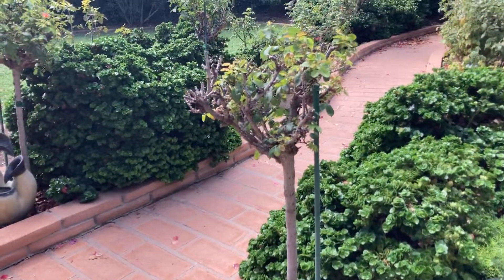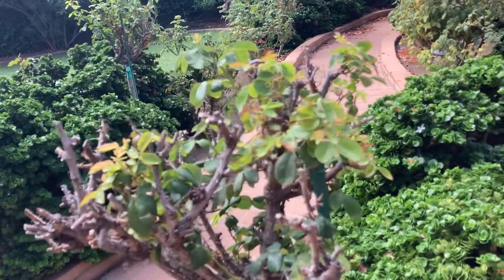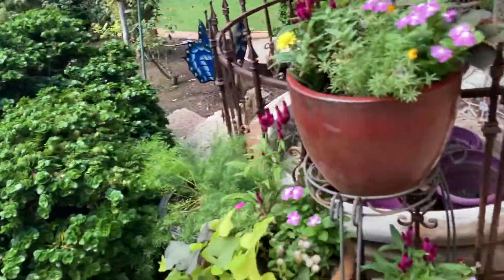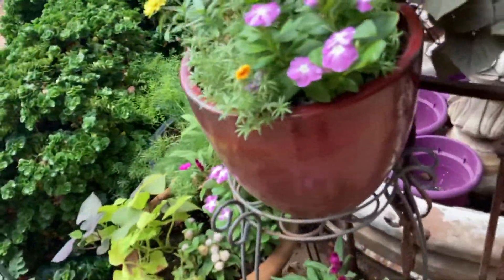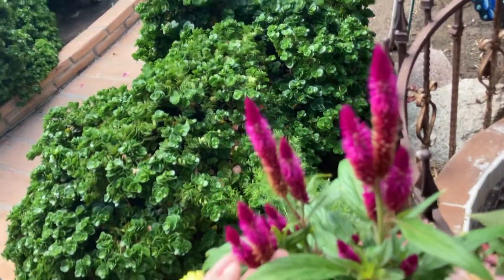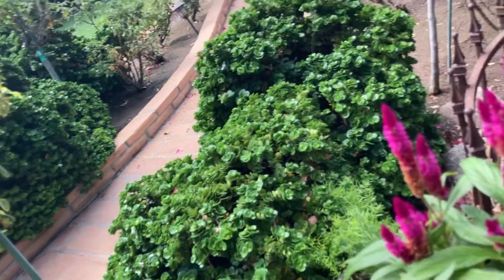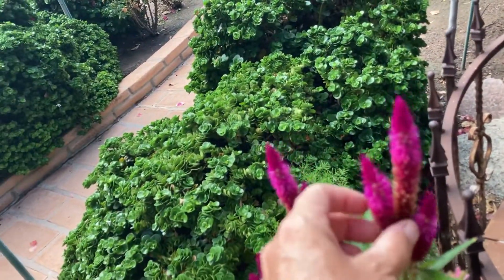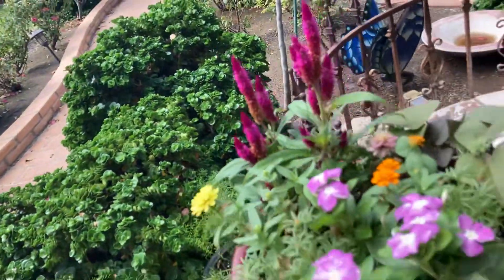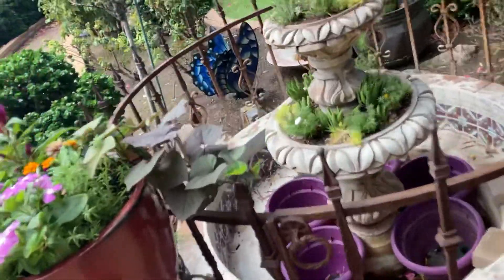The roses are even looking a little better. I really want to try to get this thing to come back to life. These celosias — I don't know what the difference is between these celosias and all those other ones I got that are supposed to be the same ones, but the flowers don't come out with this vibrancy. I bought them from two different places.